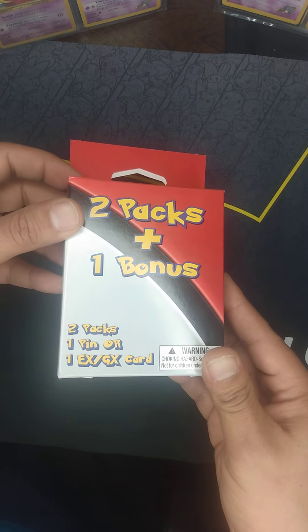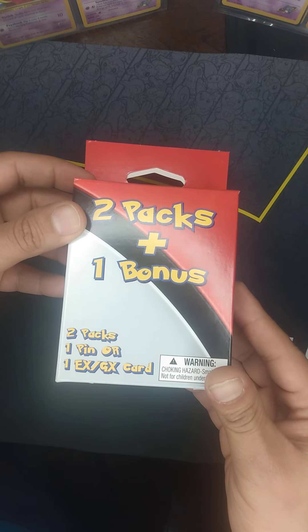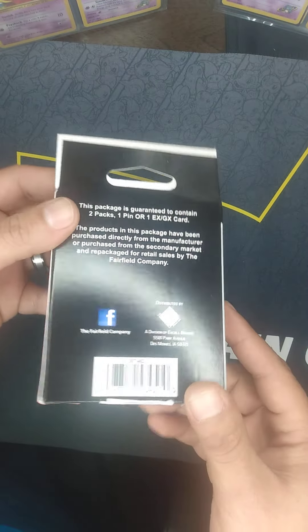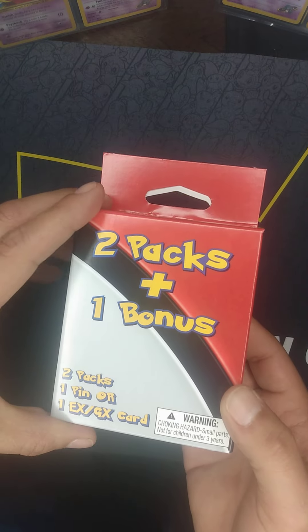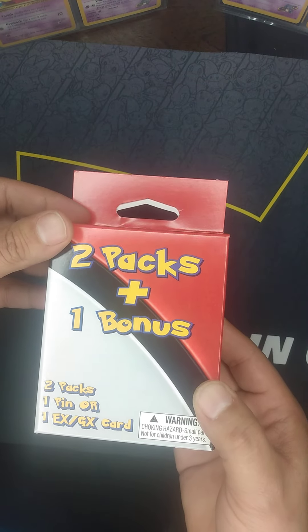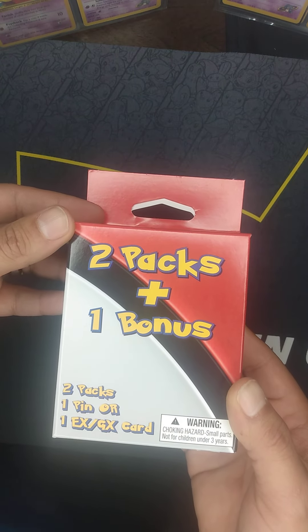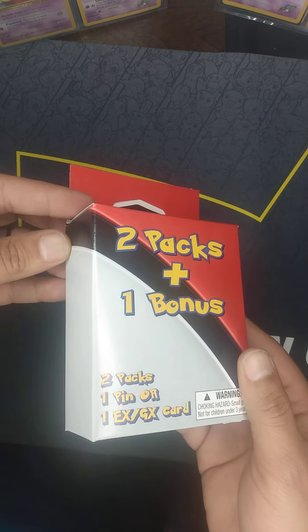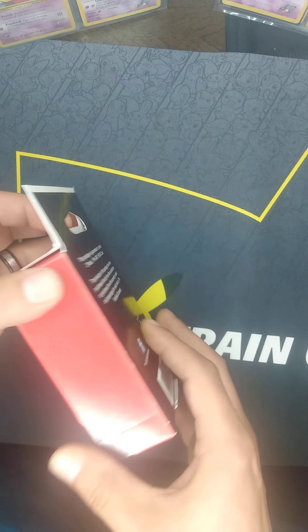It says it comes with two packs and a promo or EX or GX card. So if this does come with two packs that are not dollar store packs, then this is a really good deal. But you get a feeling that we might be seeing some dollar store packs in here. Let's crack her open and find out.